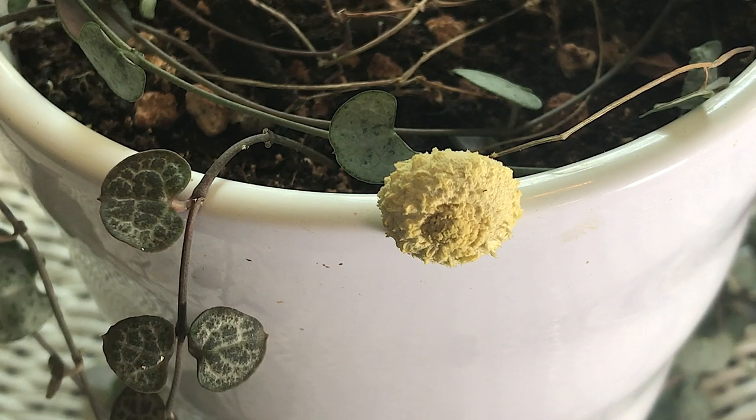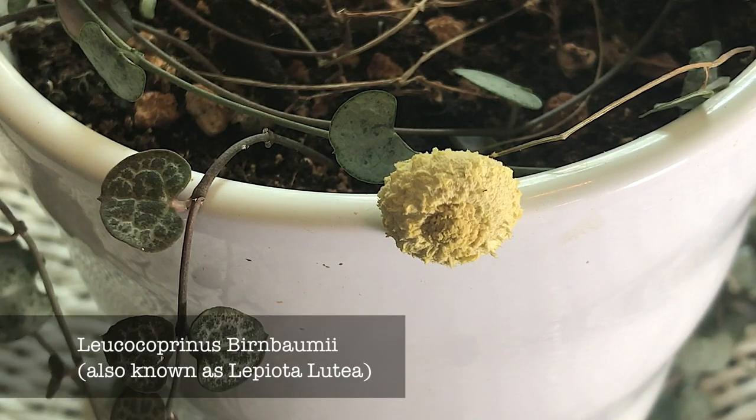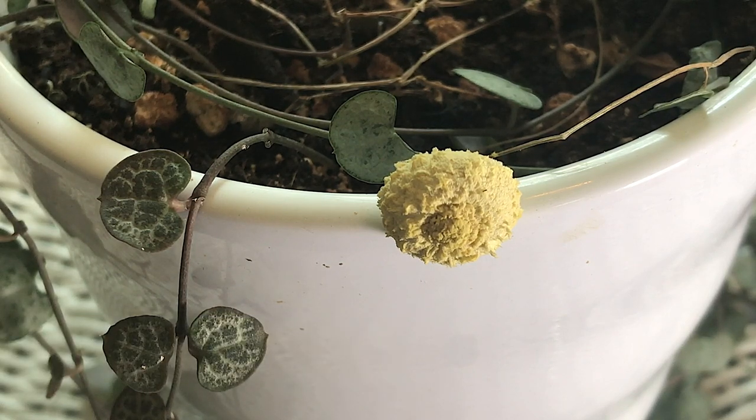I immediately googled 'mushroom in my houseplant' and found the website mushroomappreciation.com — I will post the link down below in the description. I found out it's called the yellow houseplant mushroom, but don't pluck it up and fry it — it's poisonous. So keep it out of reach of tiny hands and your beloved pets.